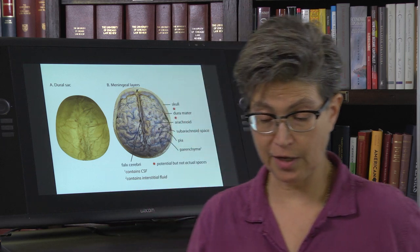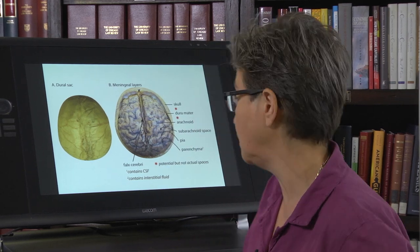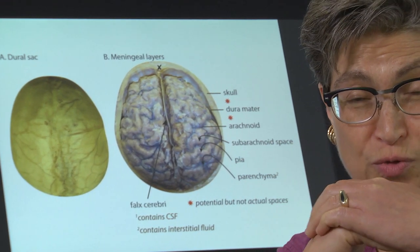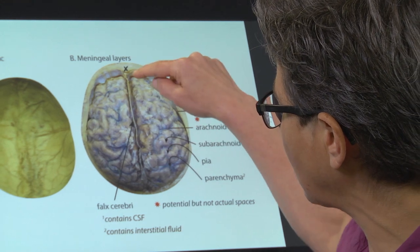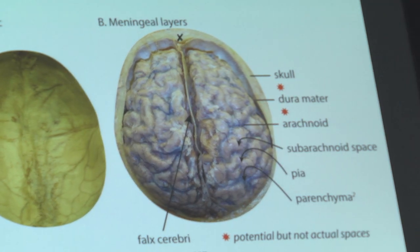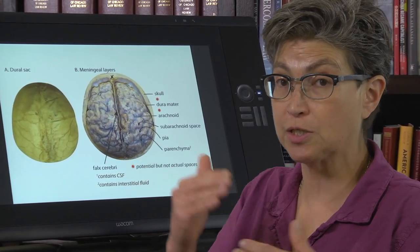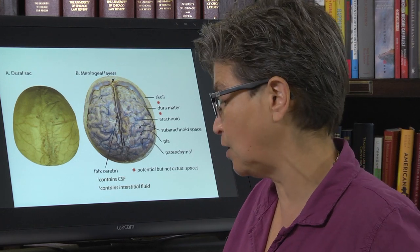Blood vessels, both arteries and veins, traverse between the parenchyma — the matter of the brain — and the dura. The skull has the dura attached right to it, with no separation. There's a subarachnoid space that contains CSF, providing a sack of fluid surrounding the brain. Within the cranium, there are actual spaces, such as the subarachnoid space, and potential spaces, such as the space between the skull and the dura. We'll now look at what happens if there's a bleed into each of these four different spaces.